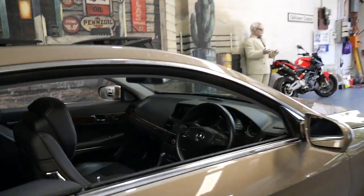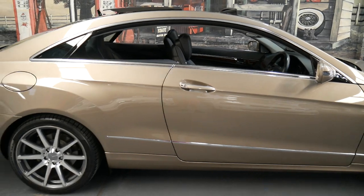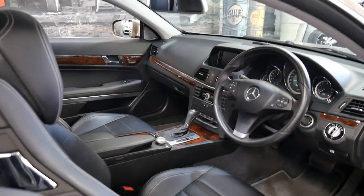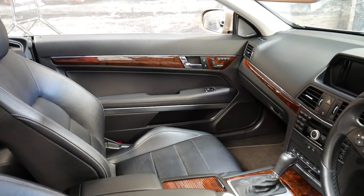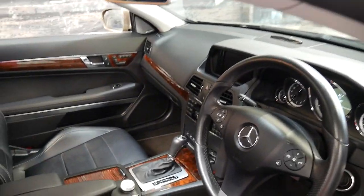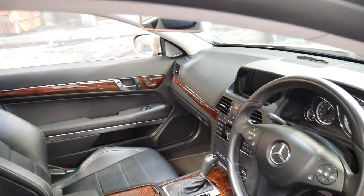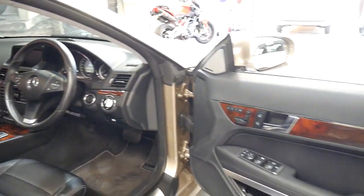It's done just 88,000 kilometres from new and it's an Elegance, which is actually quite rare. The Elegance comes with beautiful timber inserts on the interior. A lot of them are AMG spec or Avant-Garde and they've either got the black piano trim or the silver trim, and I think the timber — the walnut burl, as Mercedes call it — looks the best.